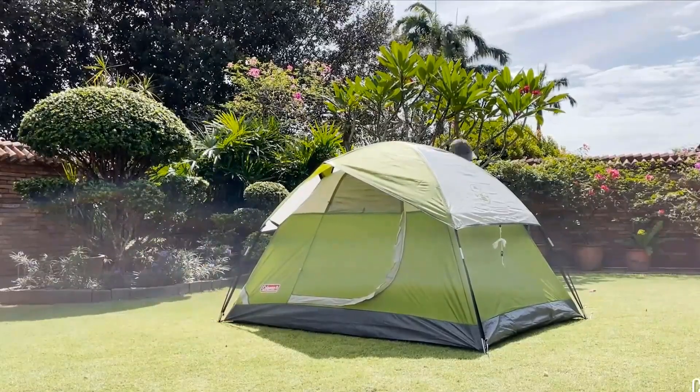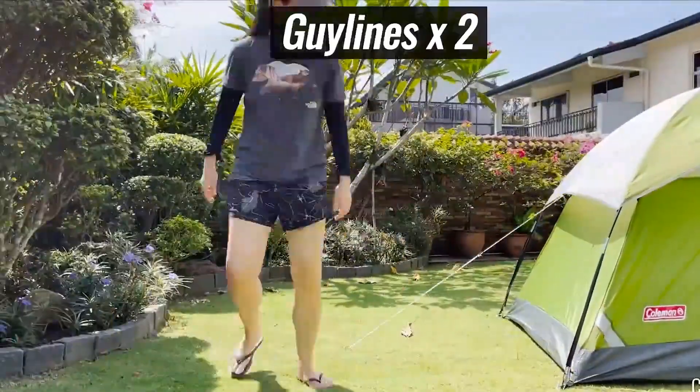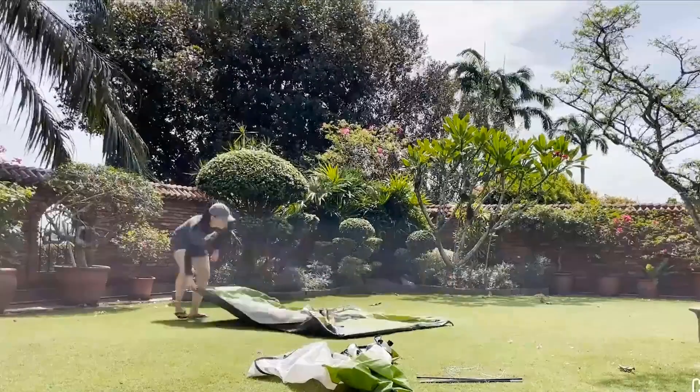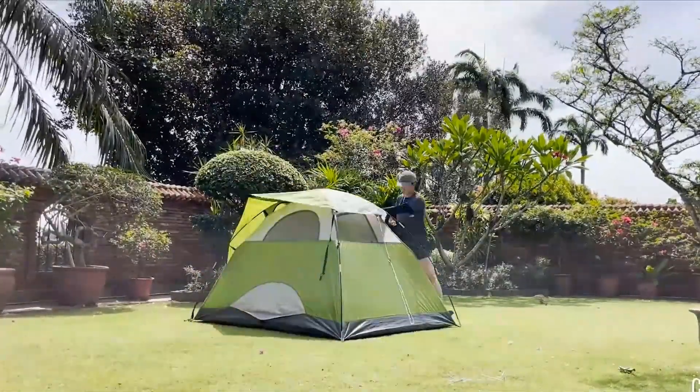With a minimum trail weight of 3 pounds 12.8 ounces, this tent is perfect for both adults and kids, ensuring a comfortable and safe outdoor experience. Hike & Bike is a USA-based brand known for its premium camping gear, including sleeping bags and tents.